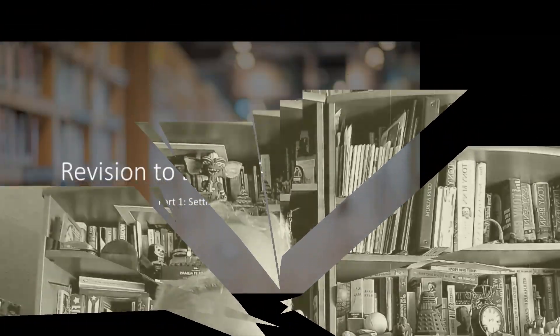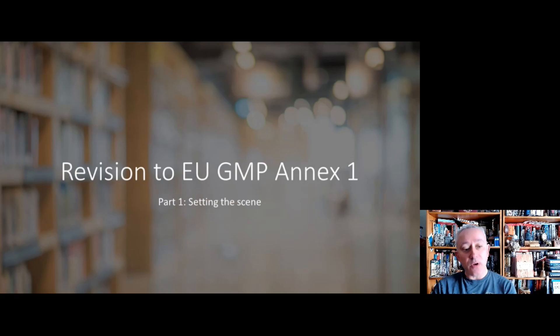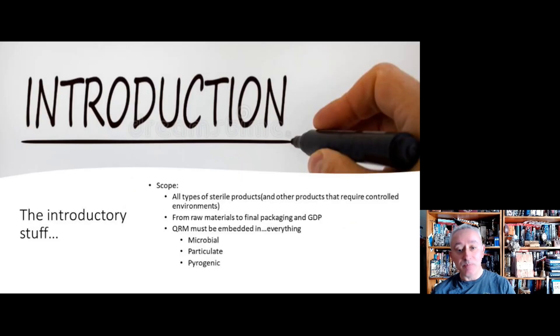So, on to the revision to Annex 1. This first video is very much about setting the scene and looking at the underlying values and principles that inform Annex 1. Before we get into the nitty-gritty, we need to go through some basic concepts. This first video will just touch upon those underlying values before we go into the detail of the document.